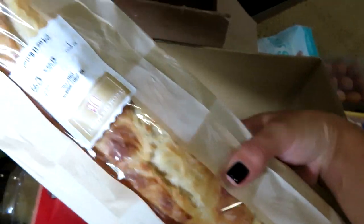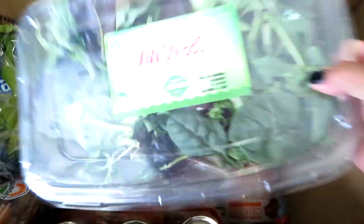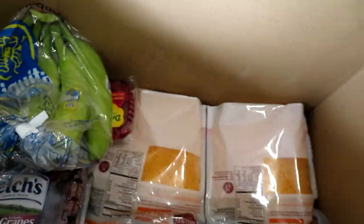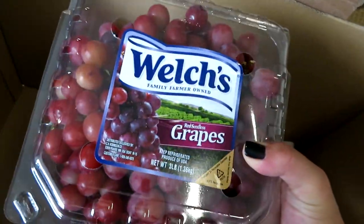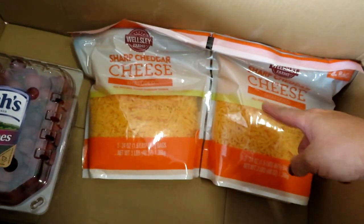In the next box I got a crusty French baguette, some Parmesan cheese from Wellsley Farm, a huge thing of organic spring mix — spinach and spring greens — a three-pack of Bertolli tomato marinara sauce, some wild blueberry tomatoes which I love, a big thing of bananas, a dual pack of raspberries, and a huge three-pound container of Welch's grapes — absolutely delicious, I even ate some in the checkout line. Lastly, a dual pack of Wellsley Farm sharp cheddar cheese.